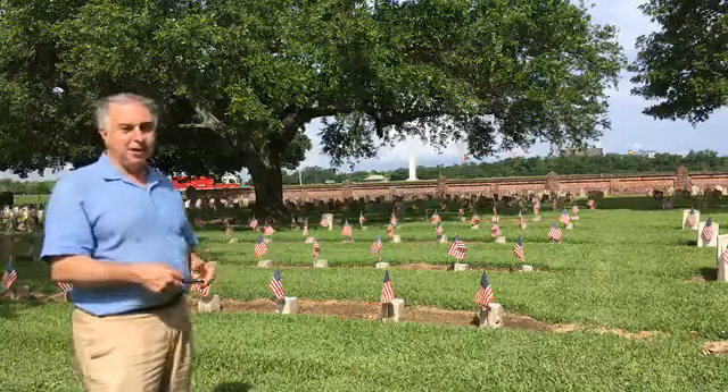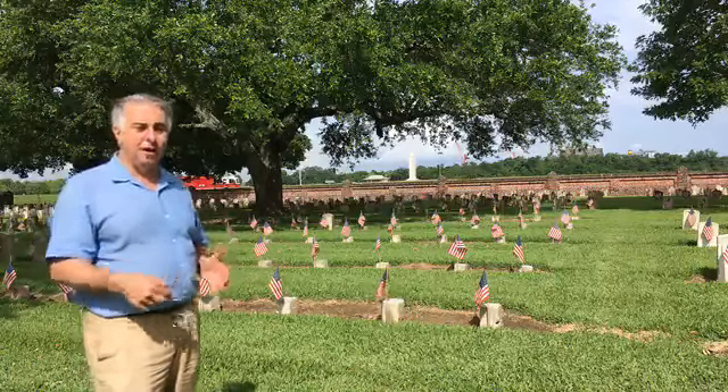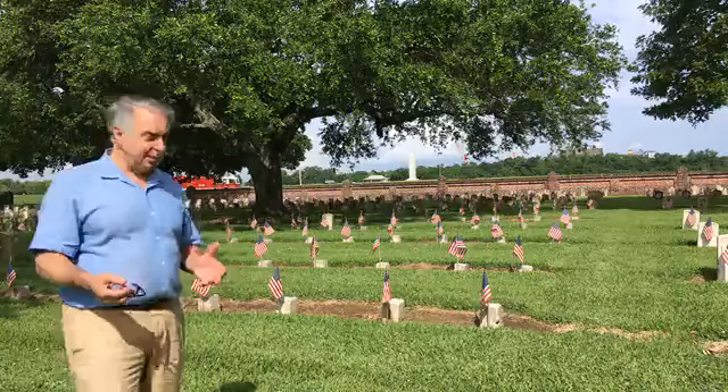When they decorated Union graves in 1866, they went up to a cemetery there that had about 50 Union soldiers buried along with about 1,100 Confederates, and decided they needed to decorate both sides as part of reconciliation.